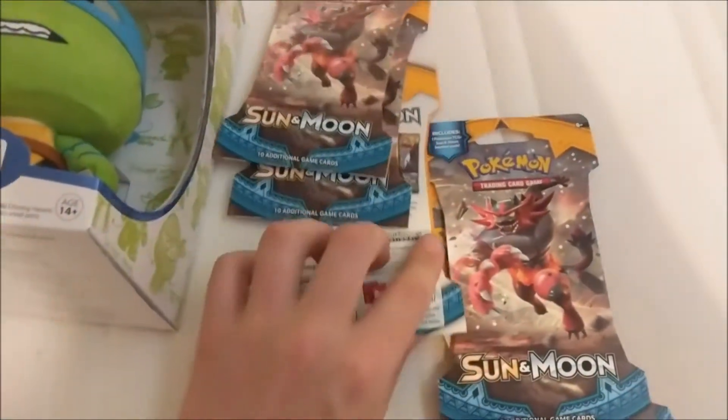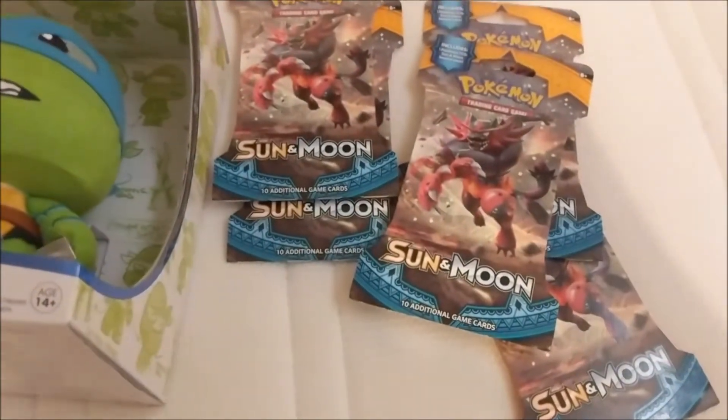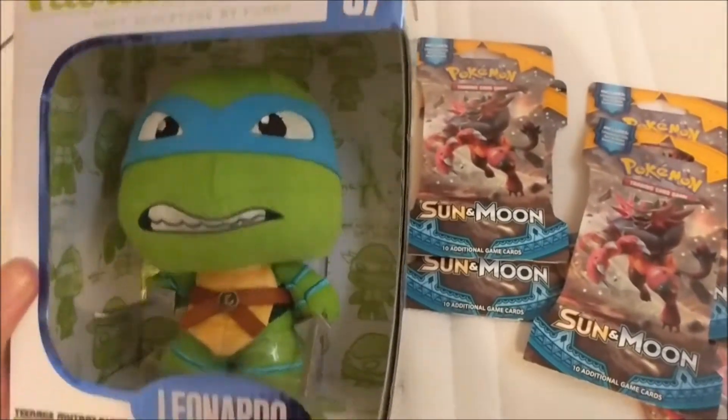We've got some Sun & Moon packs, five in total, paid £2 each, worth £4 each, so spent £10, easily worth £20. And we've got a Leonardo fabrication from Funko.